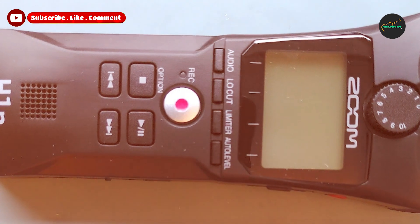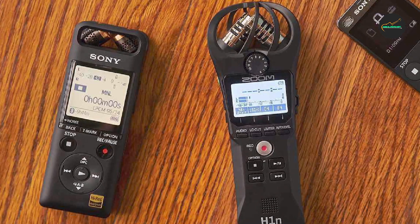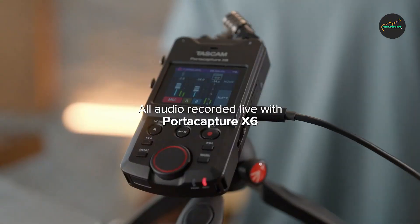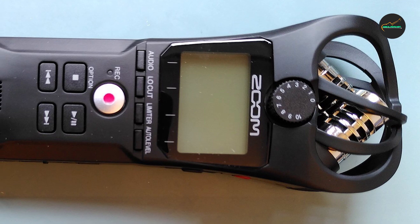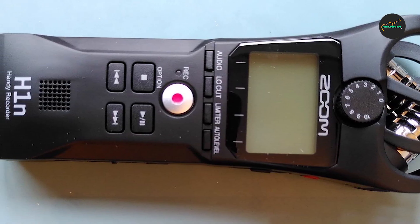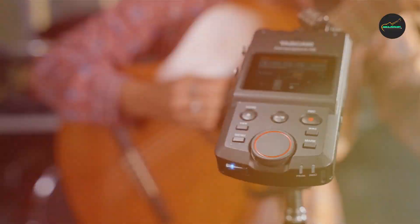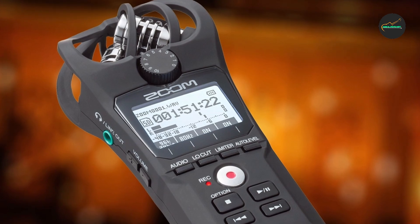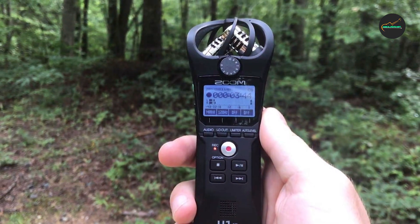Pros: High-quality sound recording — the H1 records audio at up to 24-bit/96kHz resolution, which is better than CD quality. It also has a built-in XY stereo microphone that captures a wide soundstage. Ease of use — the H1 has a simple and intuitive interface; it is easy to start recording, adjust settings, and play back recordings. Affordable price — the H1 is one of the most affordable high-quality audio recorders on the market.